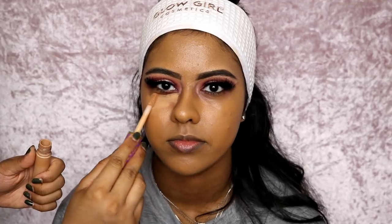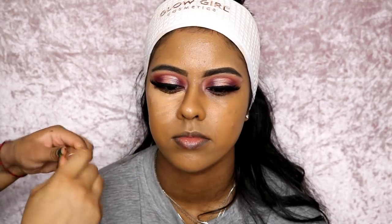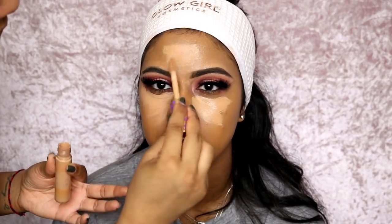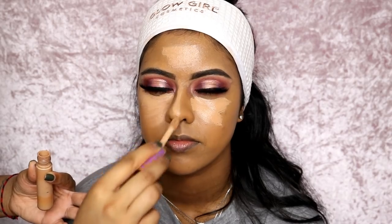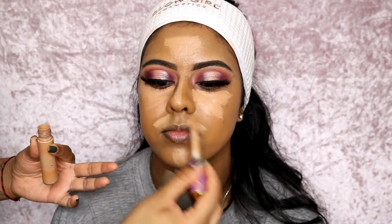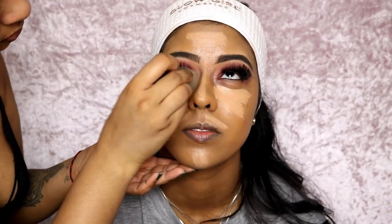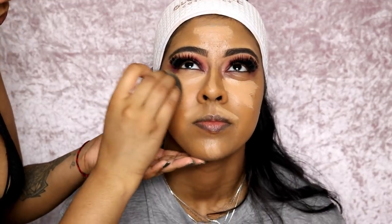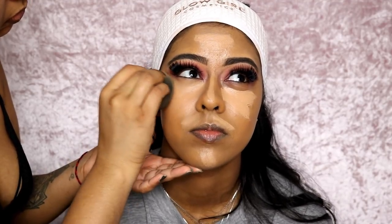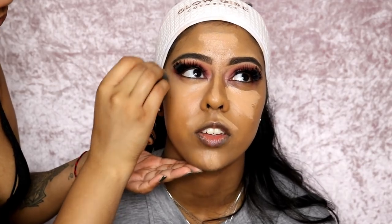Now I'm using the Tarte Shape Tape Concealer in Tan Sand — I'm using this under her eyes, the bridge of her nose, forehead, and around her mouth. I'm just going to blend it out with a damp beauty blender. I'm actually running out of this stuff — it's like one of my favorite concealers. The shade and everything is just perfect and the coverage is great. This stuff just stays on all day.